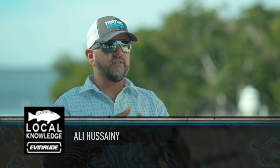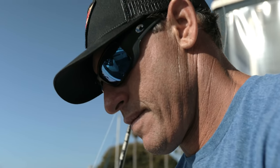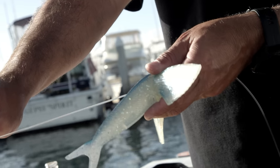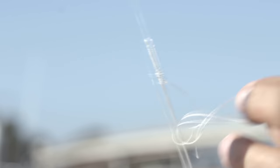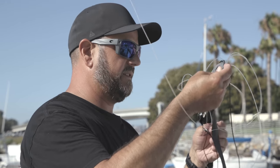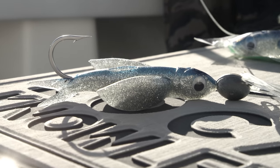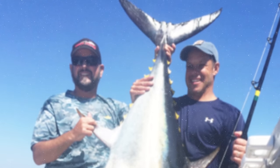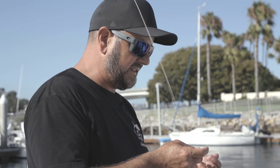We've chased bluefin tuna off San Diego — it never really was our bread and butter fish until the last four years. And fortunately for Southern California guys, we've got this influx of really, really big bluefin. But like I keep telling you, these things change their mind for some reason midway through the season. It's just been a ride that I couldn't have dreamed of when I was a younger guy.